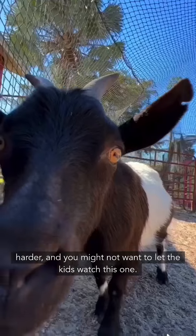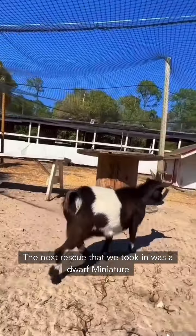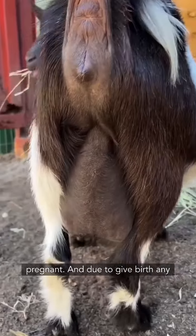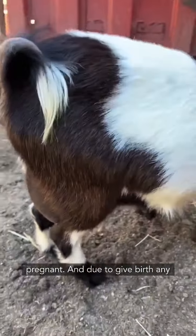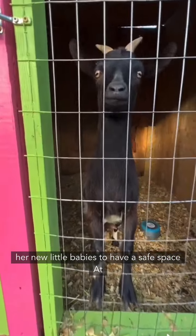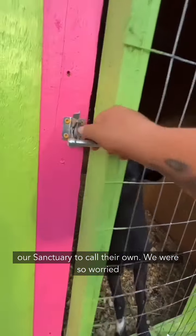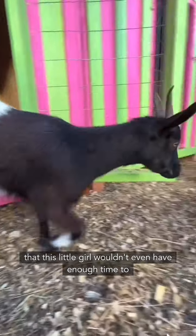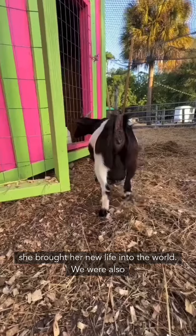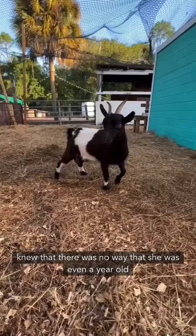From here, this story gets a lot harder and you might not want to let the kids watch this one. The next rescue we took in was a dwarf miniature pygmy goat that the owner said was a milking goat — he didn't realize she was actually pregnant and due to give birth any moment. We immediately began building a beautiful new house for her and her babies. We were so worried she wouldn't even have enough time to decompress before bringing new life into the world, especially since she was incredibly young — not even a year old yet.